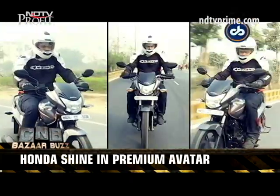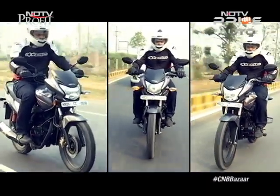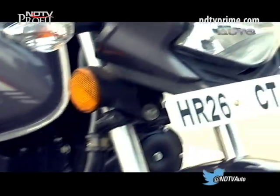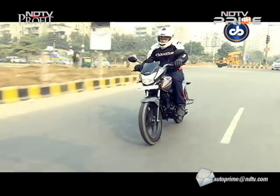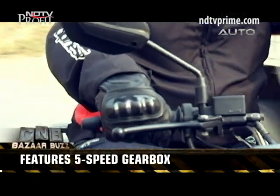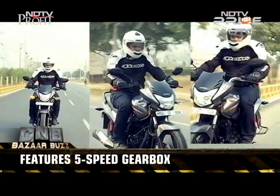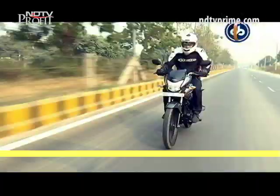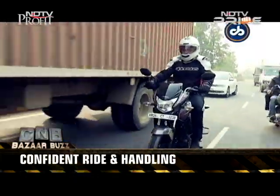The Shine SP gets a 125cc single-cylinder air-cooled engine that offers a maximum power output of 10.57 bhp along with 10.3 Nm of peak torque. The engine feels quite refined, like a regular Honda Shine, but the SP model comes mated to a new 5-speed transmission that is quick and aids smoother power delivery. The claimed mileage is rated at 65 km per litre. One of the major reasons for the Shine's popularity is the confident ride and handling it offers, and that character continues with the SP model.